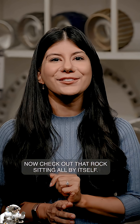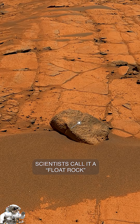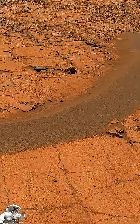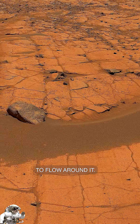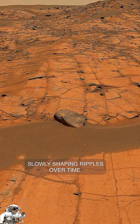Now check out that rock sitting all by itself. It didn't form here. Scientists call it a float rock, meaning it came from somewhere else. And see how the sand seems to flow around it? That's caused by wind slowly shaping ripples over time.